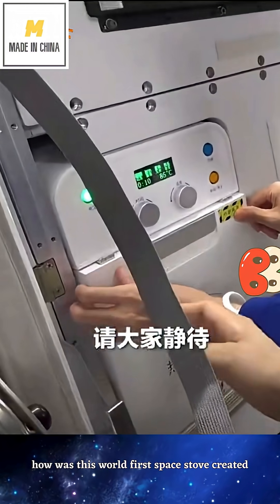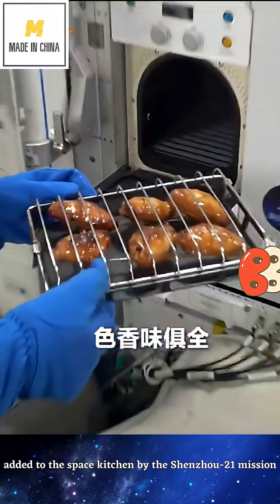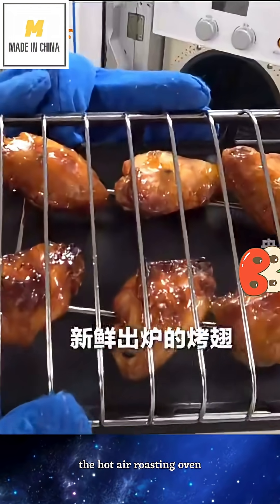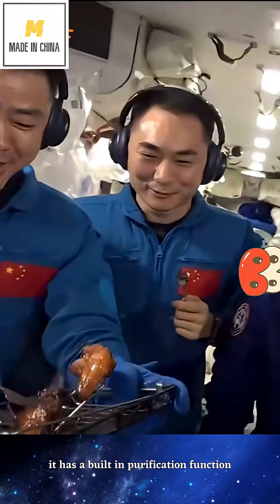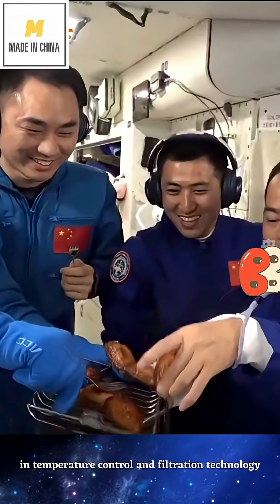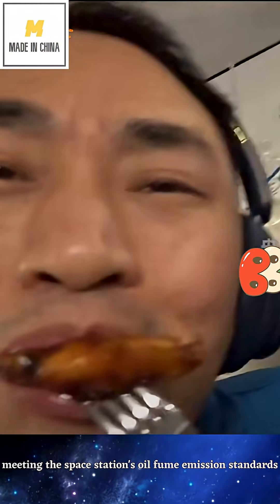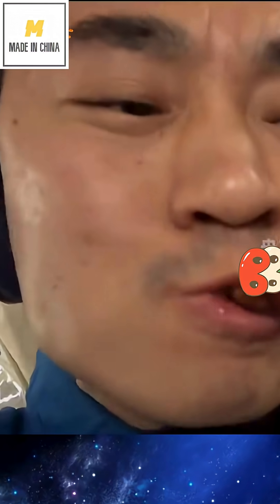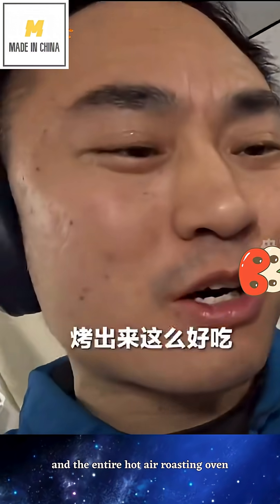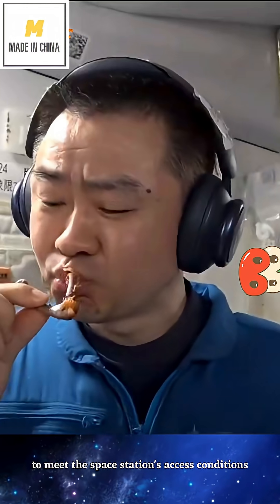How was this world-first space stove created? This delicious barbecue is thanks to new equipment added to the space kitchen by the Shenzhou 21 mission: the Hot Air Roasting Oven. It has a built-in purification function. Through breakthroughs in temperature control and filtration technology, it achieves smokeless grilling in orbit, meeting the space station's oil-fume emission standards. Both the purification device and the entire hot air roasting oven underwent rigorous testing to meet the space station's access conditions.